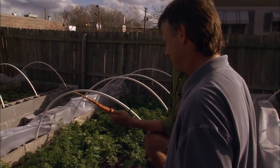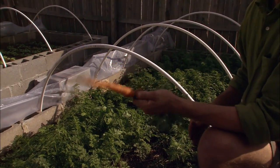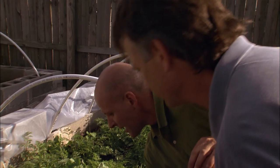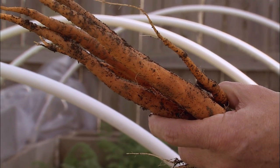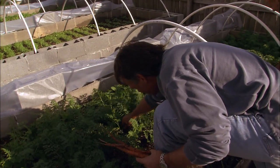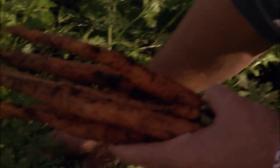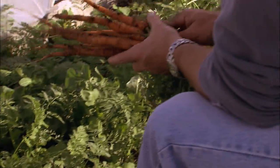Carrots are sponges in the manner of plants — they soak up what's in the soil. If that happens to be herbicides, pesticides, or some other pollutant, it gets into the carrot. In Dean's patch, just pull up the carrot, rinse and eat — nothing there but nutrients.